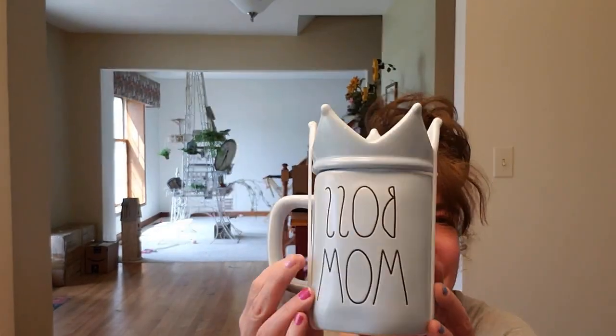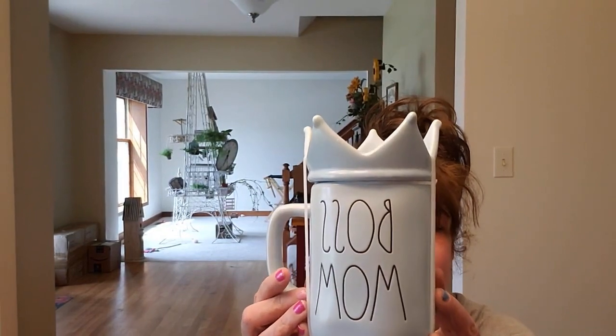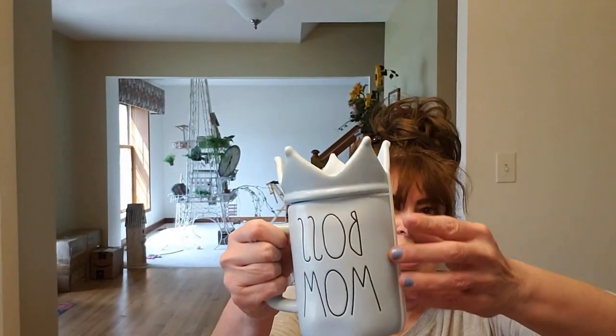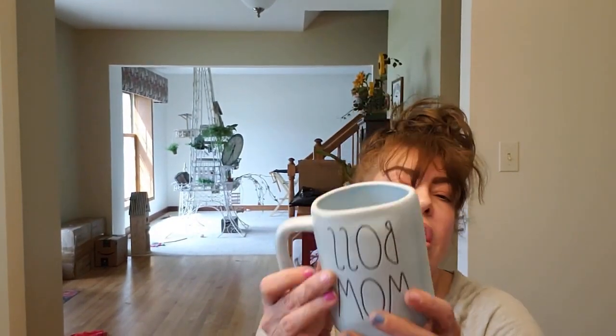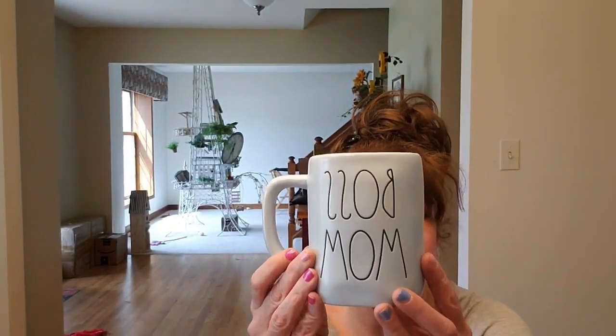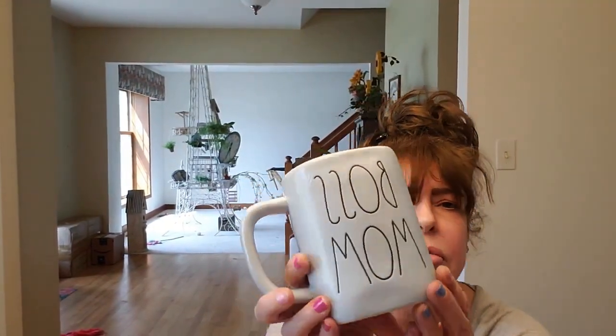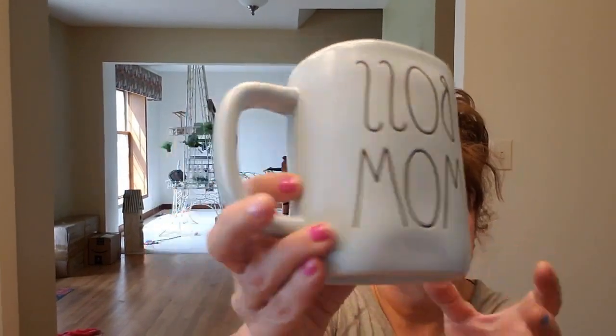I know which one this one is — look at this: 'Boss Mom.' They also had one that said 'Mom' and a pink one as well. This was $9.99. I like that these are silicone — you know how I feel about silicone. The blue ones are very hard to find, and I think this is actually my first blue cup. So cute!